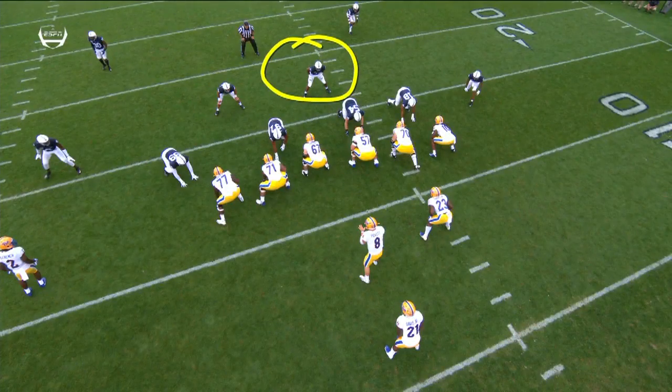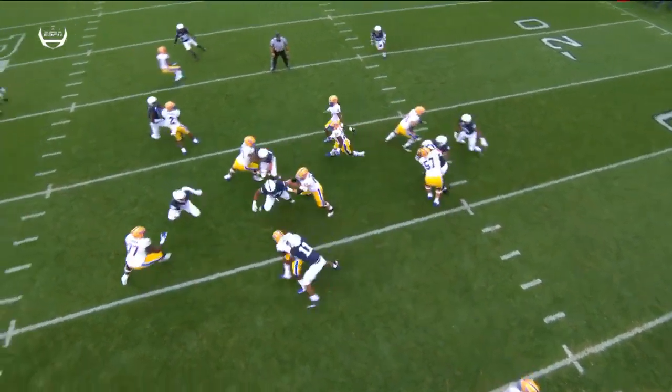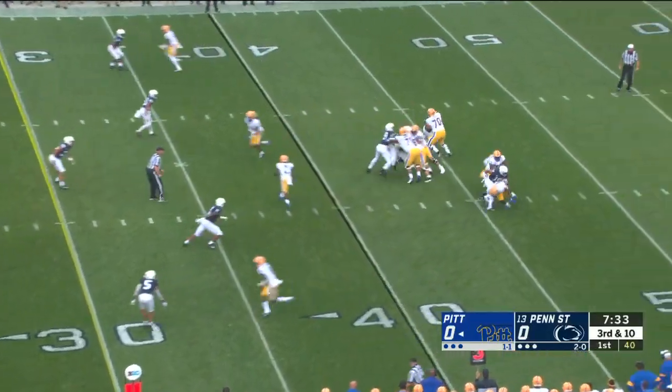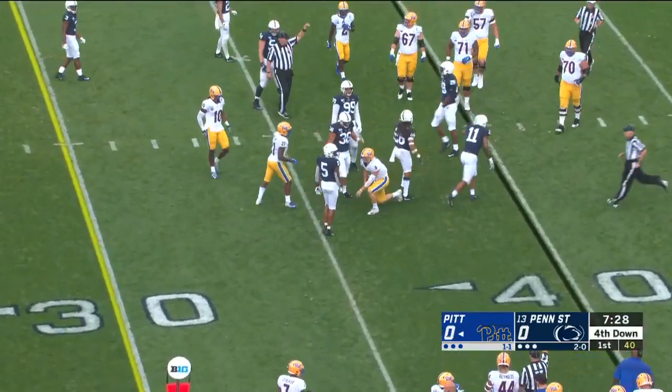Spot on pass. Here's Parsons. He's going to read it right now, get right up into the hole and make the play. Nobody there to account for him. Fumble snap — Pickett has to pick it up and scramble, and he'll be dropped well short by Parsons again.